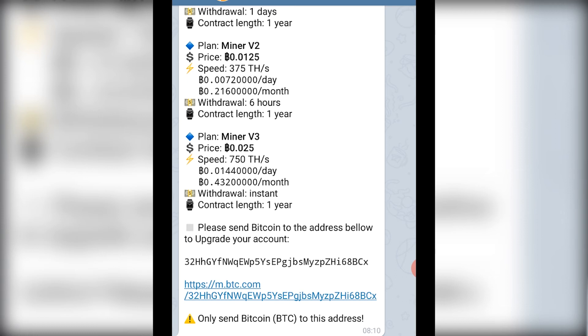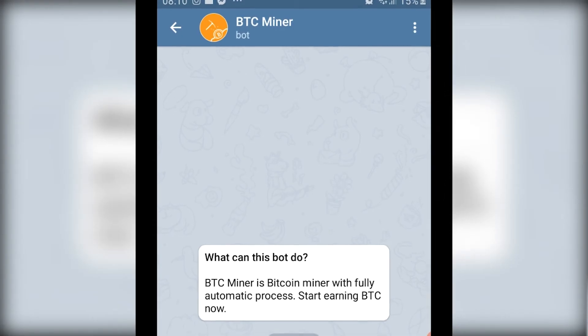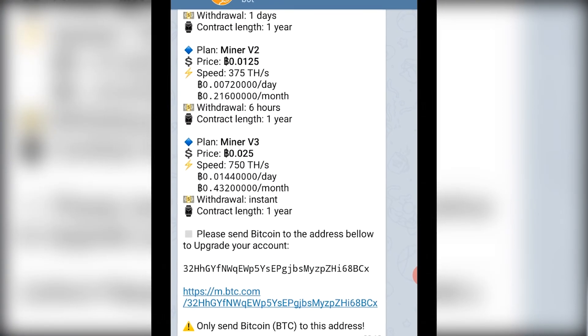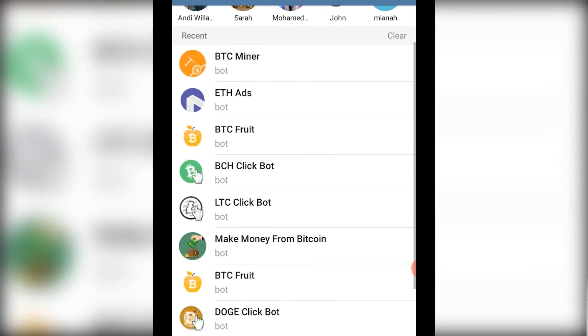This is very important: do not send money to bitcoin addresses or to any Telegram bot that you don't know. Just because you saw it on YouTube or somebody showed you doesn't mean it's safe — sometimes they even have their own channels to make everything look okay. Be very careful so that you don't lose your money.